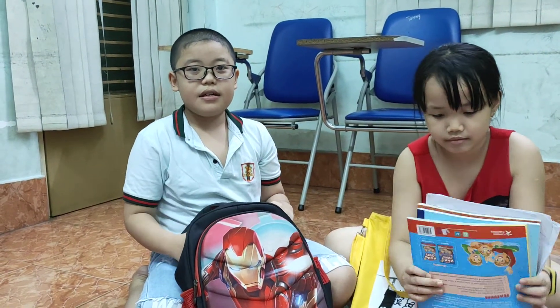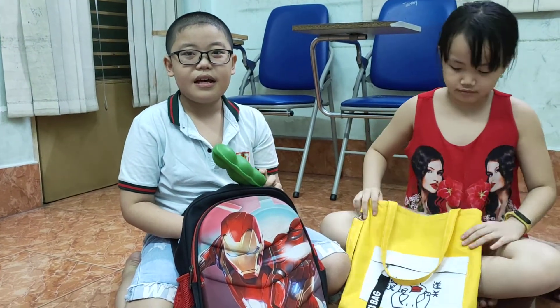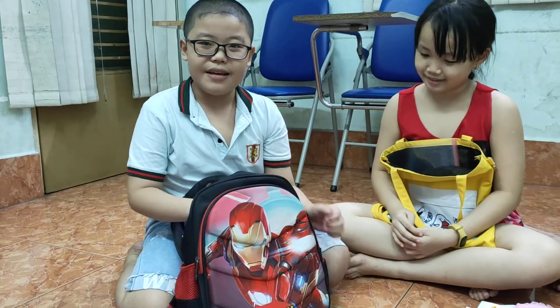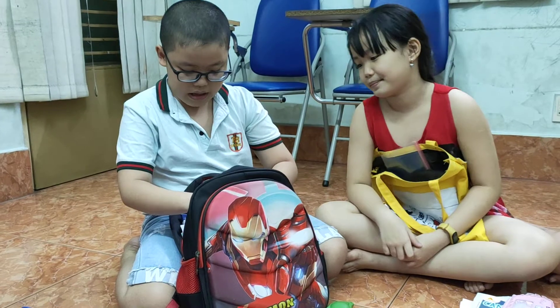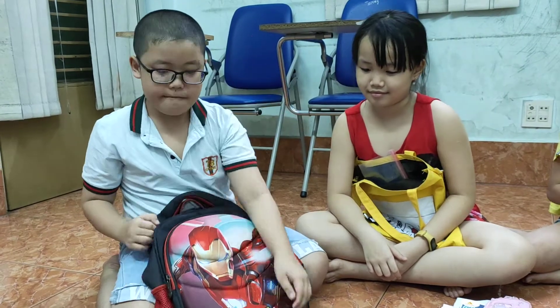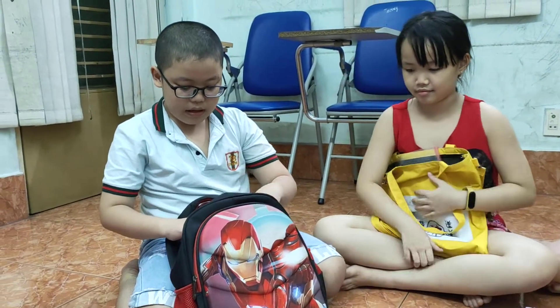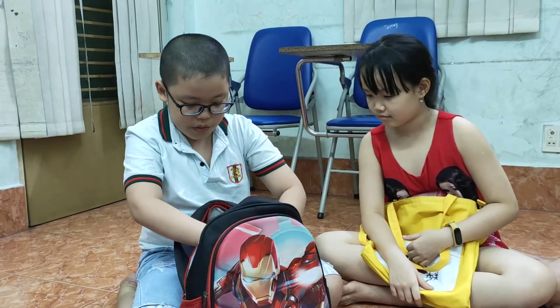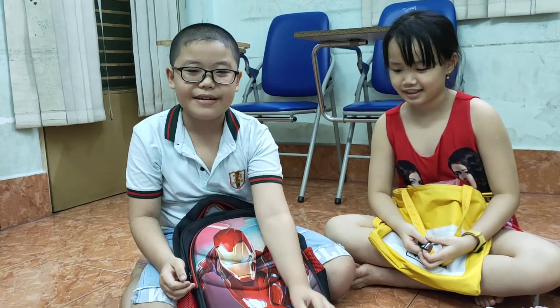And now, Alex, tell me about your backpack. Hello, teacher. This is my backpack. There is one pencil case. I have one pencil case. I have four books. Four books. I have some paper. Good. I have two notebooks. Two notebooks. One ruler. Very good.